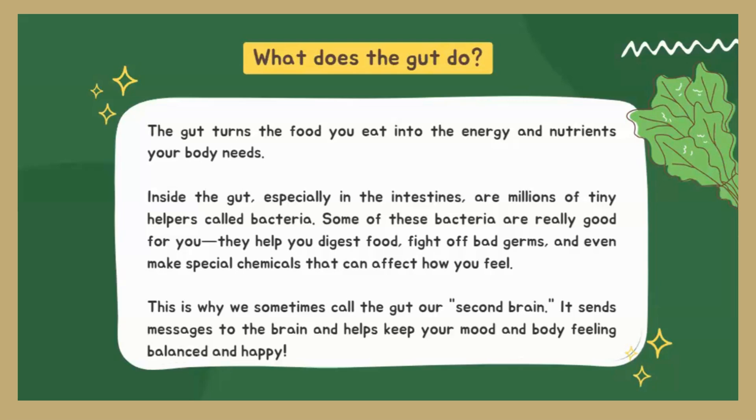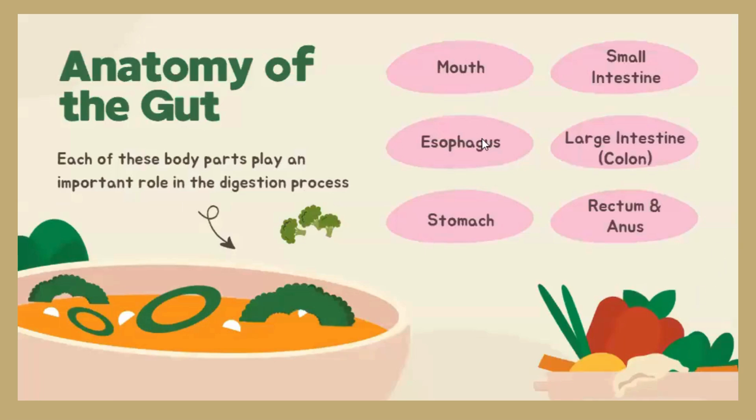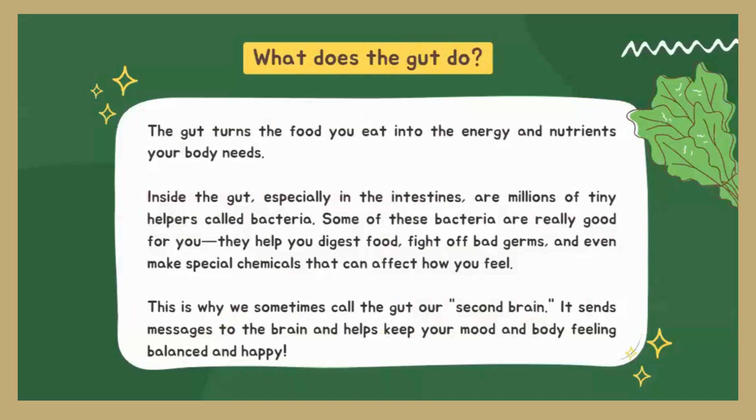The gut is called our second brain. These six parts of our digestion are actually a system of communication — our second brain. This system sends messages to our brain and helps our mood and our body feel balanced and healthy. It's not just about eating something and feeling good after, but about the nutrients we're providing our body, which allows it to make the chemicals it needs to have a healthy mood.